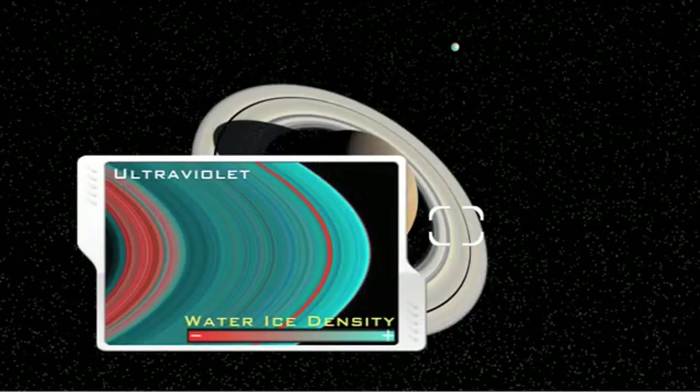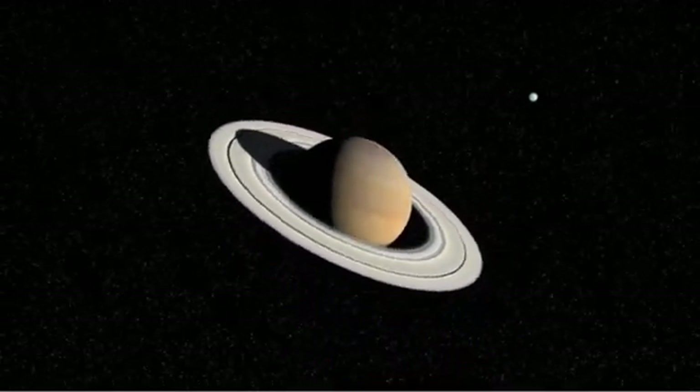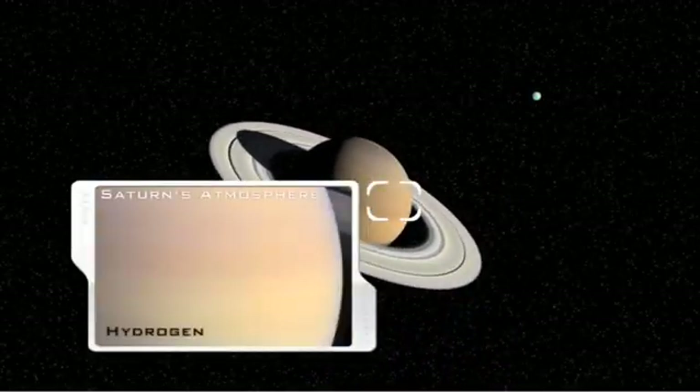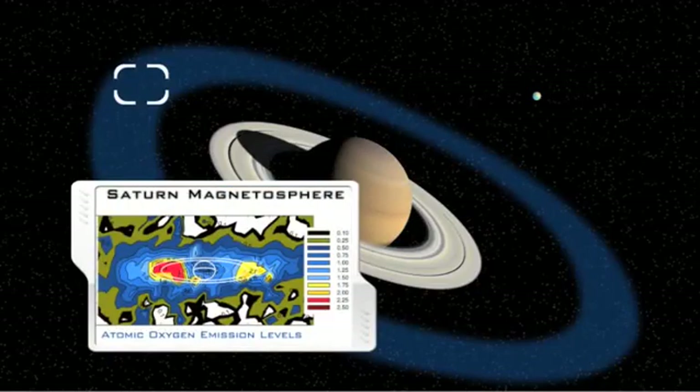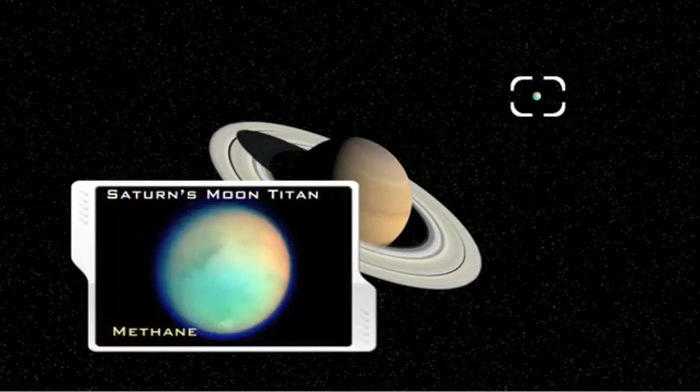An ultraviolet instrument aboard Cassini has detected hydrogen, oxygen, water ice, and methane in the Saturn system.